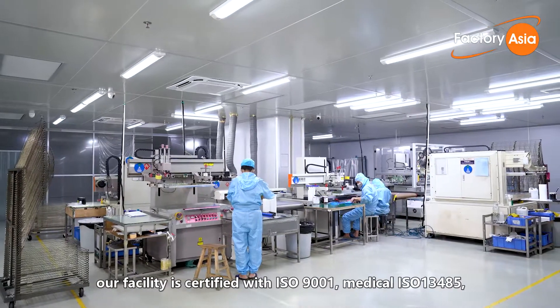Our factory has many strengths. We use high quality imported raw materials and have a skillful team of workers as well as modern production and testing equipment. Our facility is certified with ISO 9001, Medical ISO 13485 and Environmental ISO 14001.